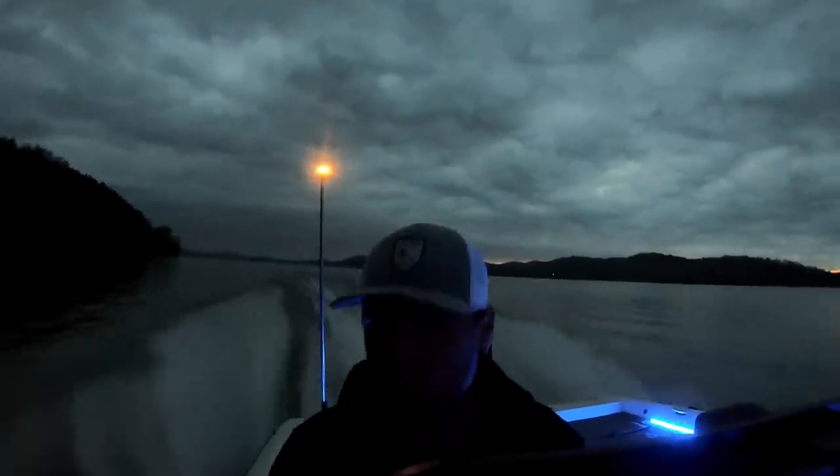Welcome back, ladies and gentlemen — tournament day! Let's get after it. I'm boat 48, so we're going to be sitting here for a while. We've got 52 boats in this thing. We're number 48 — it'll be the last flight out — but hopefully we can get on our first spot without any other boats on it. We'll see you at first light.